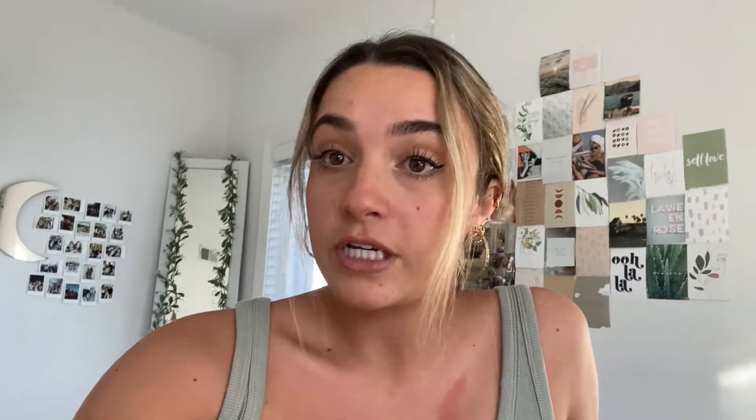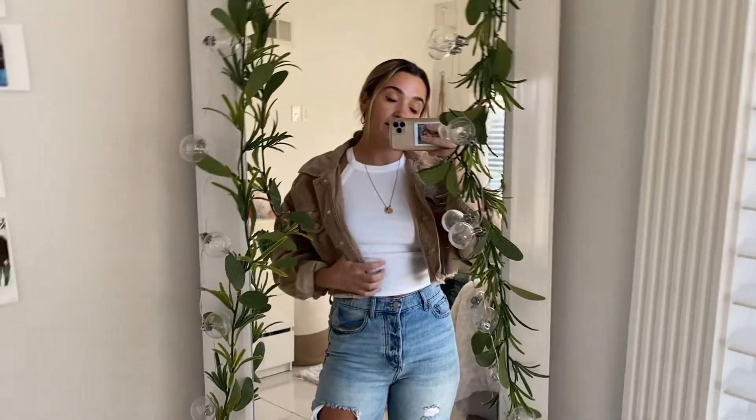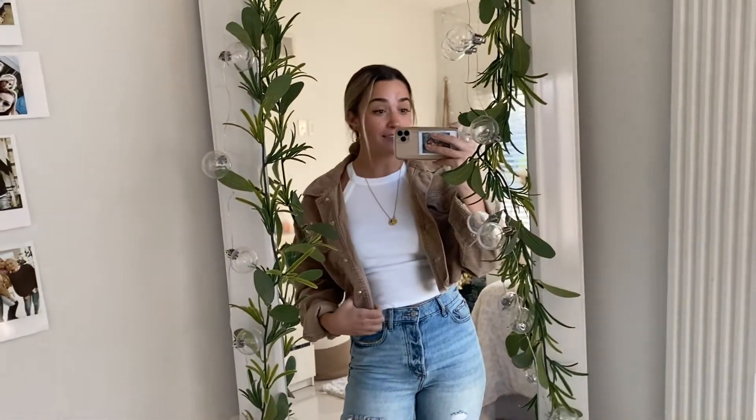So this first outfit I'm going to show you guys, I actually wore back in October to a winery with Harry. It's the perfect fall look but you can definitely wear it into the winter as well. I'll insert a picture here that I found off Pinterest. This is how I recreated this look — this is pretty much the exact outfit I wore to the winery last month.